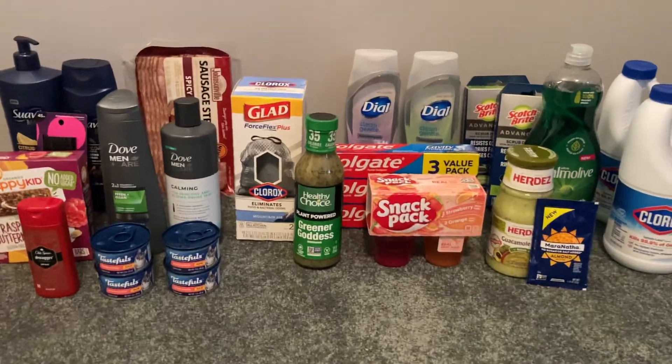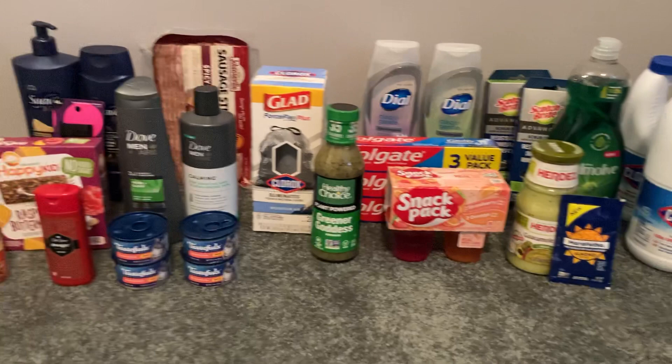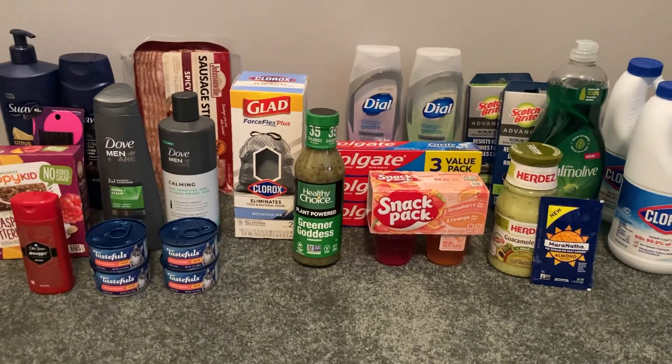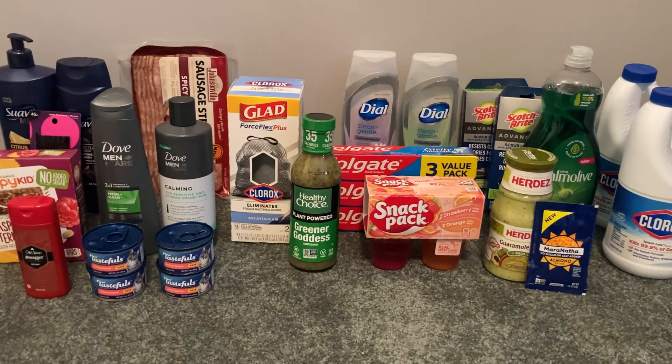Hey guys, it's Sarah and welcome back to my channel. Today's deal comes to you from Walmart. If you're new to my channel, thank you so much for clicking on this video.